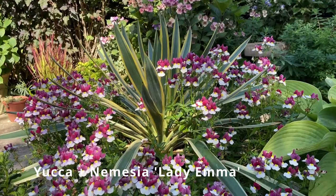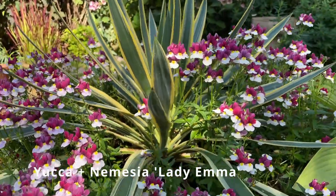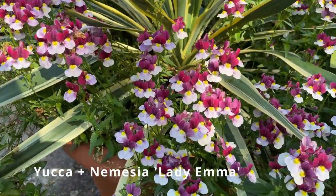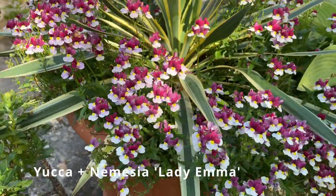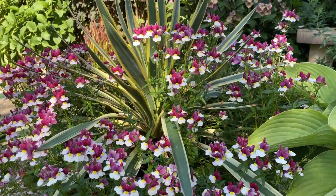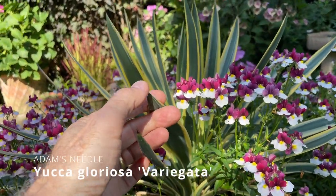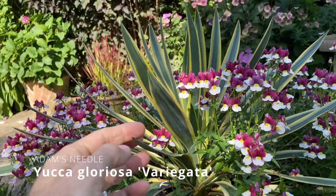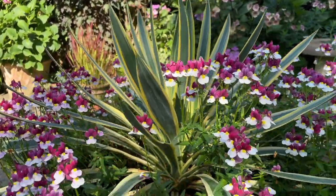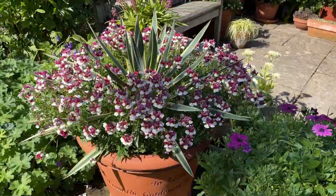I've planted a centrepiece — this Yucca Gloriosa Variegata — in the centre of some of my patio pots, and around the outside I'll put a different bedding plant between summer and winter. In the summer I've got a lovely Nemesia looking gorgeous around the Yucca, and in winter I'll replace with some violas or pansies for winter colour. Do be careful with Yuccas as they've got a really sharp tip at the end of their leaves — that's one reason it's called Adam's Needle.